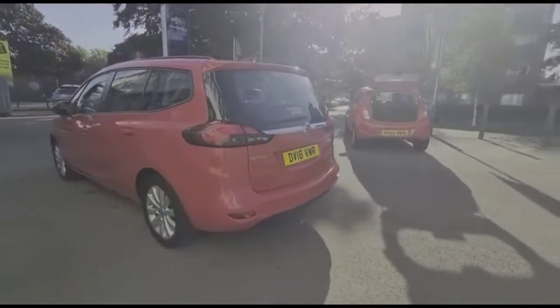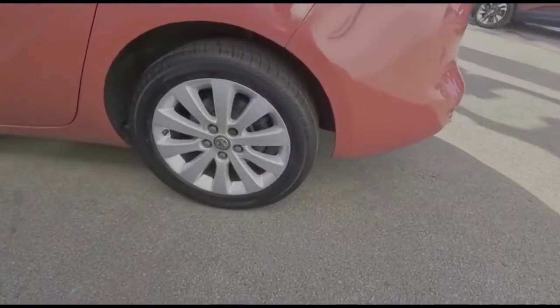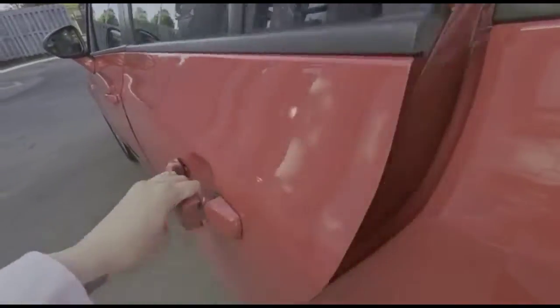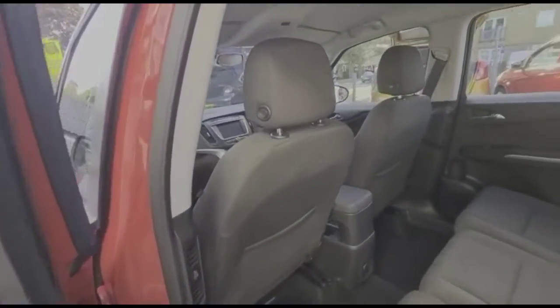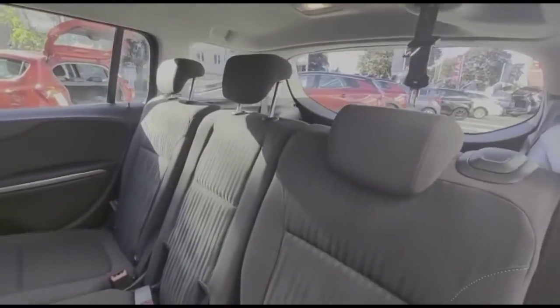Continuing around the vehicle, there are high-level LED brake lights and rear fog lights, along with stylish 17-inch alloy wheels. Looking inside the rear, you'll find contrasting grey cloth upholstery with three individual seats and ISOFIX points.